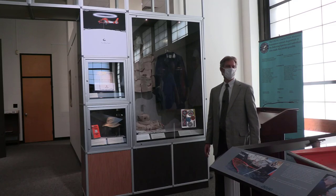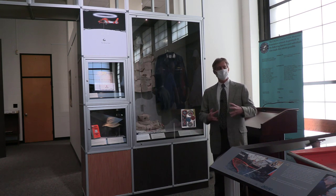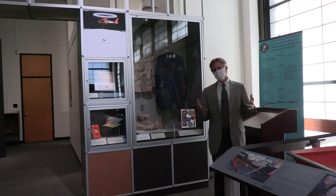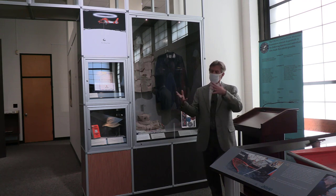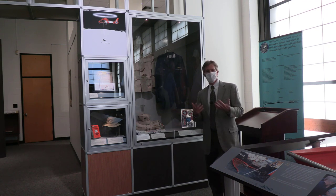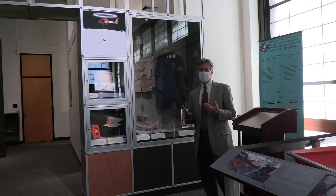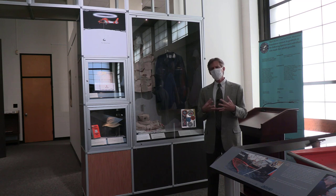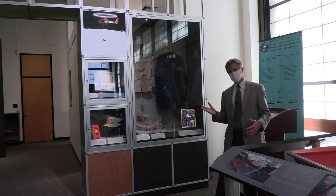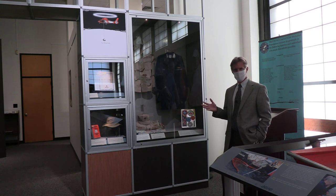The Coast Guard Academy Library and Museum are unique in that they tell lots of stories about missions, but they also connect history with cadets. Another example is the glass case behind me. You see three blouses behind me — one of them, the dark blue one, is from the Commandant of the Coast Guard, Admiral Allen. Of more interest to me are the other two khaki ones — these are blouses worn by Coast Guard officers in Operation Iraqi Freedom in the Gulf.